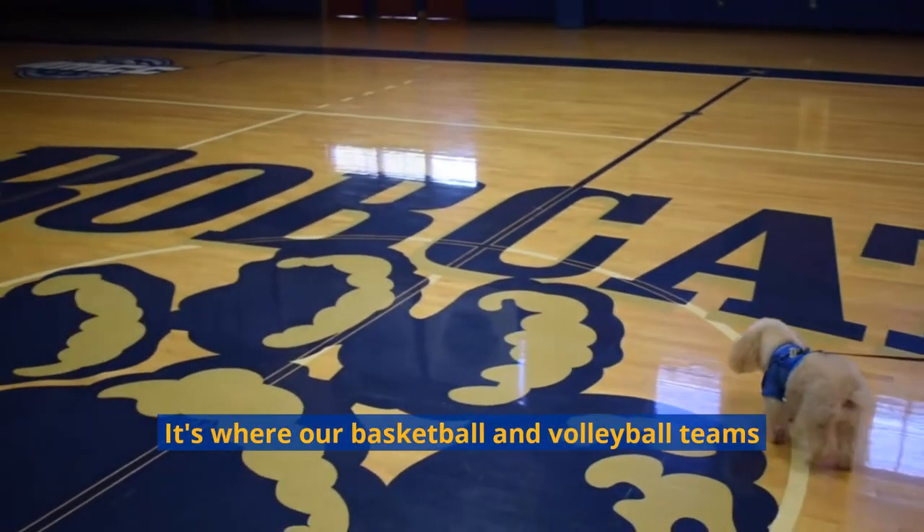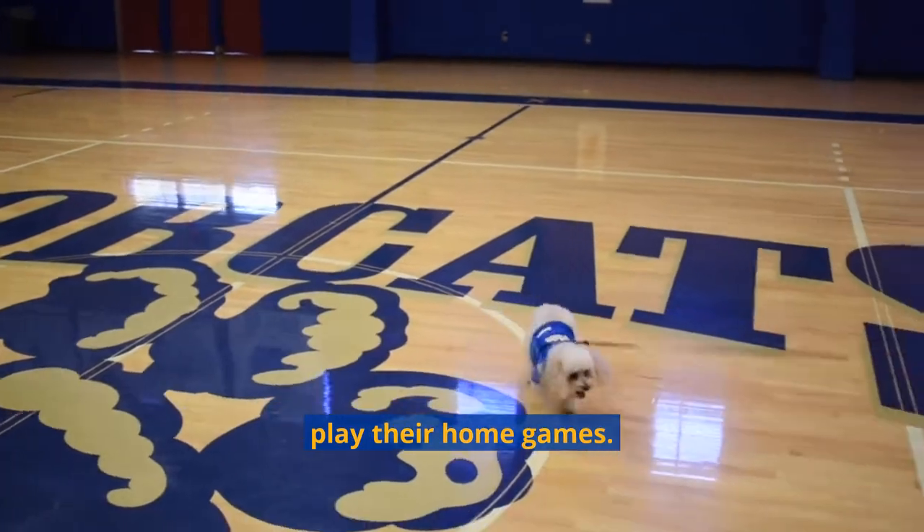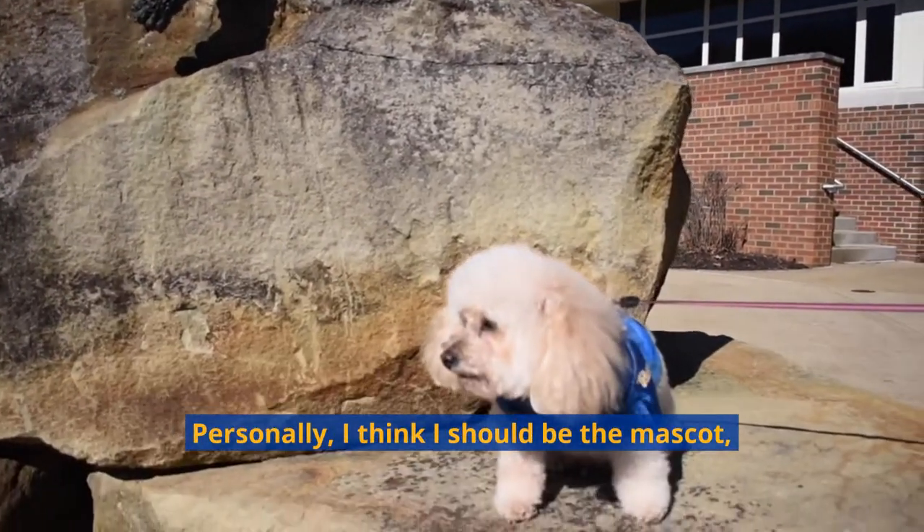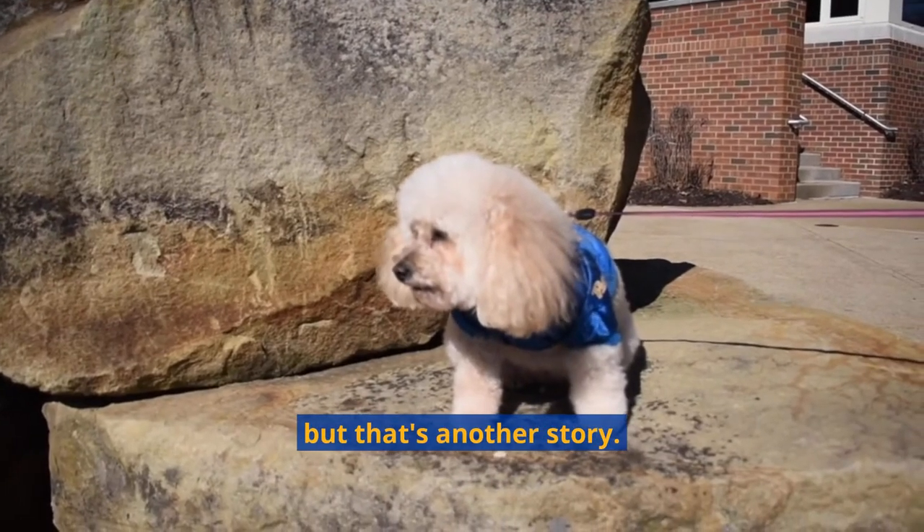This is the gym. It's where our basketball and volleyball teams play their home games. Did you know our mascot is the Bobcats? Personally, I think I should be the mascot, but that's another story.